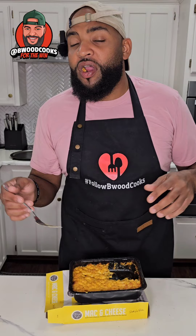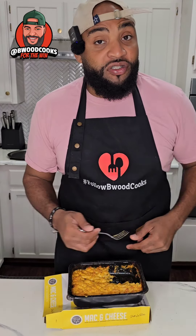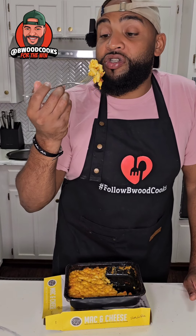You ever had an aunt that married into the family and she brings her mac and cheese? That's kind of what this tastes like — Patti's mac and cheese.